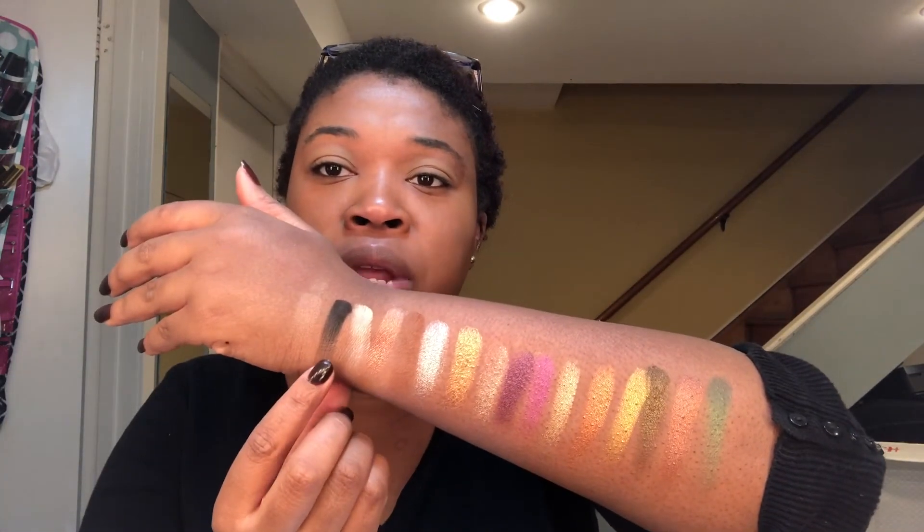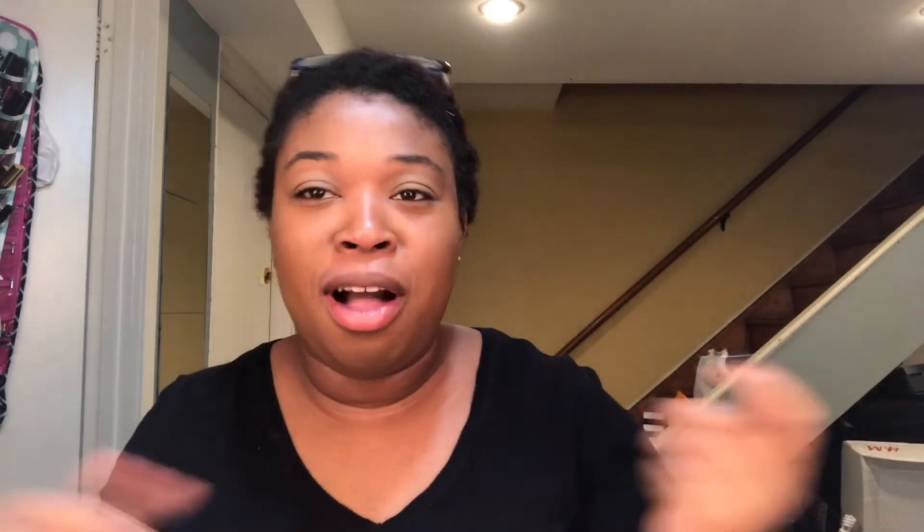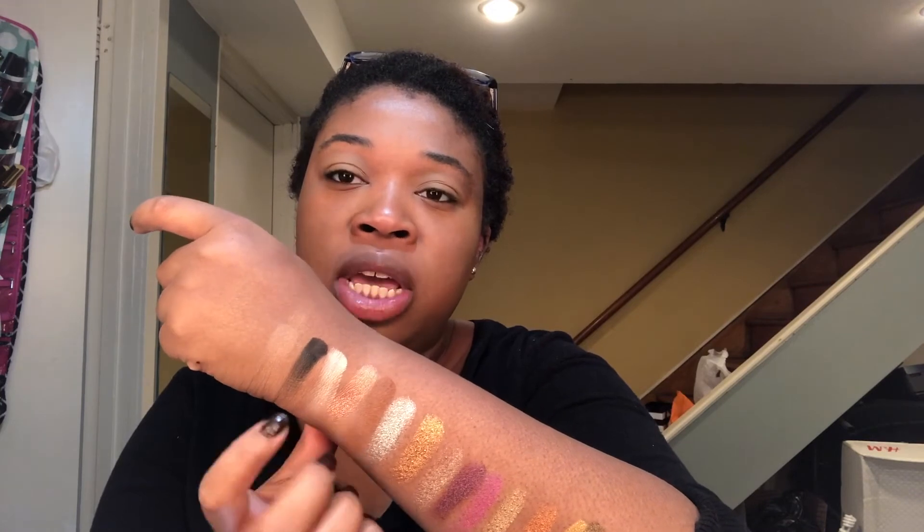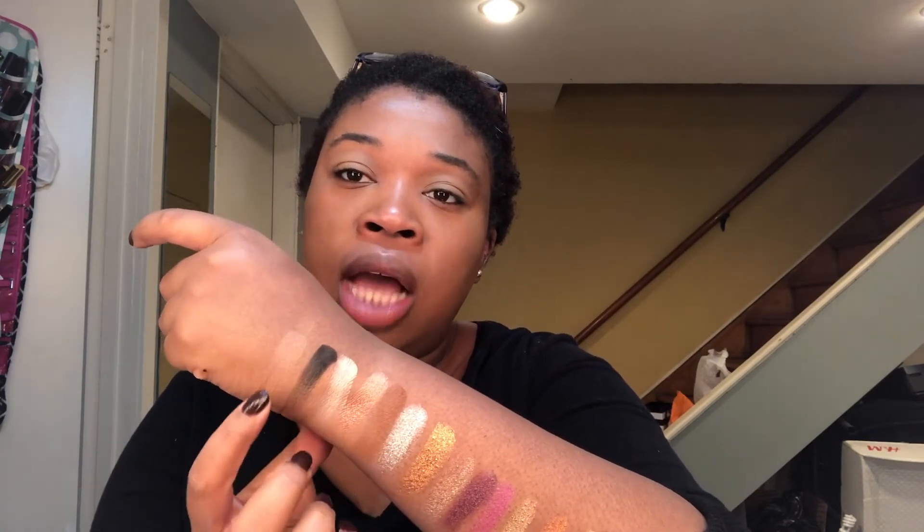You can definitely see with some shades how the color kind of fades out — these two are chalky. I think I can get away with using them, but today's video is going to be a smoky eye, which I'm really excited about. I'm wearing this to work, so check out her video too because we're doing two very different looks — I'm doing something work-appropriate, which is my whole thing on this channel.